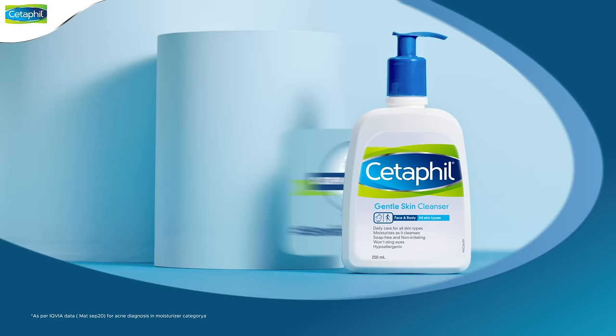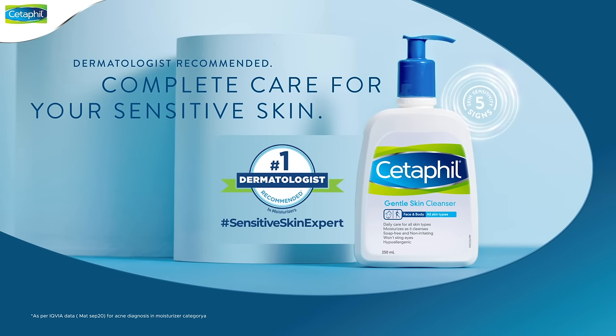Don't settle for less. Give your sensitive skin everything it needs. Cetaphil — dermatologist recommended complete care for your sensitive skin. Cetaphil.